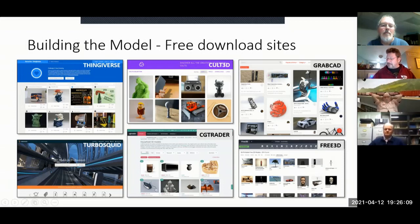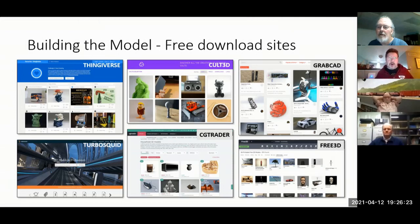What I've discovered is if you go into Google and search 'free STL download' plus whatever subject — train, car, fireman helmet — you can fairly quickly find out whether there's something that fits the bill for what you're looking for.